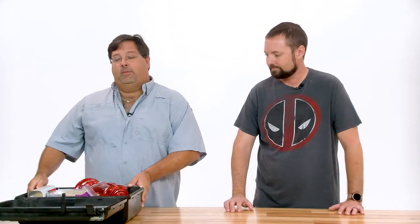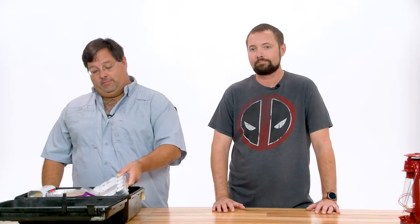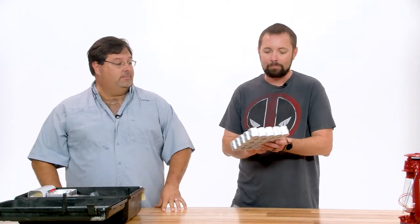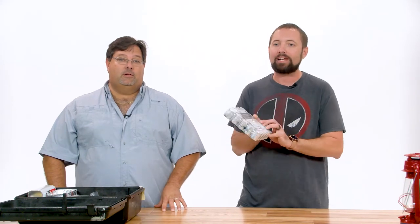When you go on location and you have no power, the first thing you need is a work light. Then of course our main lighting unit — look at this, Ron. These are long-burning tea lights, a 50-pack. So we have a 50-power candle light kit. That's like a 1200 HMI, dude.